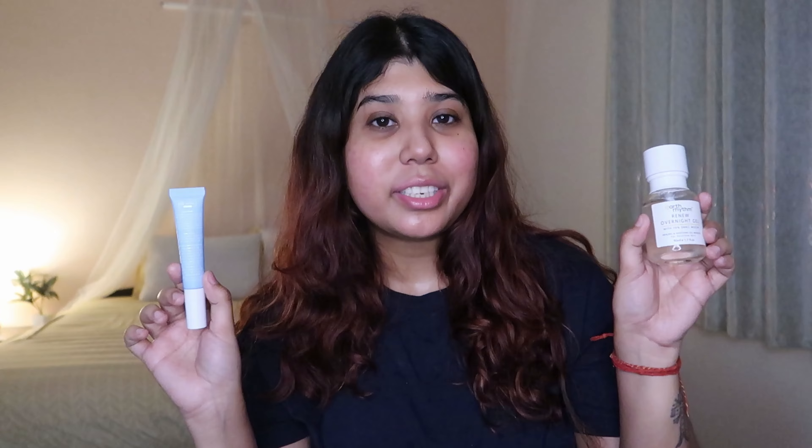It just gives you that glazed donut look before you go to bed, and you know you're going to wake up with the softest, plumpest skin in the morning. Don't forget to check out these products — I will be leaving the links in the description box below. That's it for today's video! Hope you guys liked it, let me know your thoughts in the comments below, give this video a huge thumbs up, and I will see you in the next video. Until next time, bye!